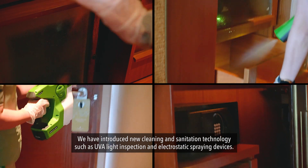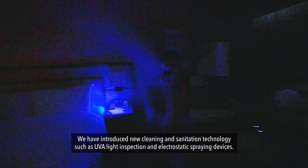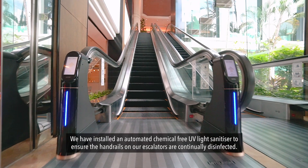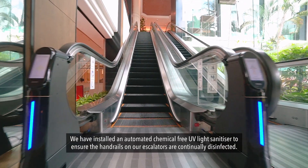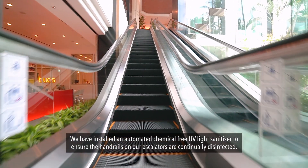We have introduced new cleaning and sanitation technologies such as UVA light inspection and electrostatic spraying devices. We have also installed an automated chemical-free UV light sanitizer to ensure that the handrails on our escalators are continually disinfected.